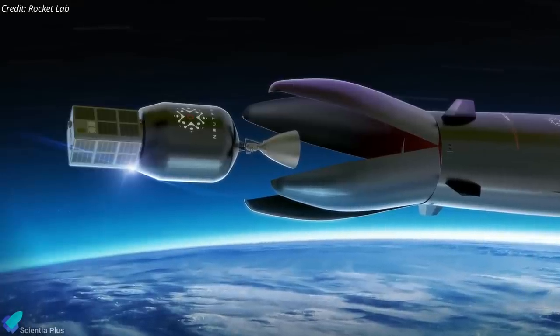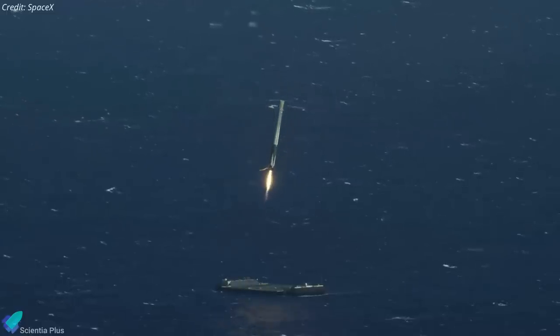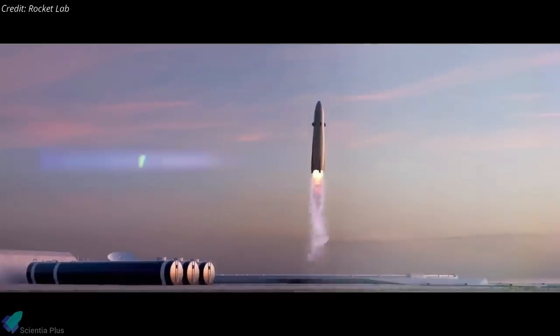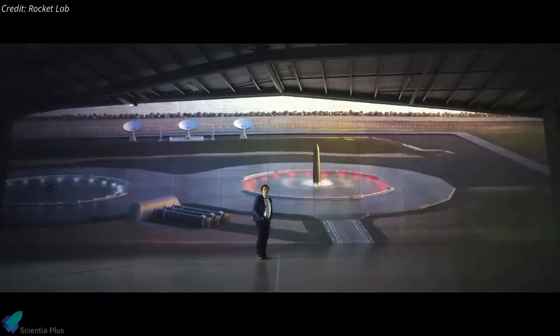The only part of Neutron that is not reusable is the upper stage. The lightweight upper stage is powered by an Archimedes engine that delivers 1,110 kilonewtons of thrust. The Neutron update given by Rocket Lab CEO Peter Beck had plenty of subtle digs at SpaceX. Rocket Lab does not intend to land Neutron on drone ships in the ocean like SpaceX does most of the time — instead, the first stage will return to earth to land right back on its launch pad.